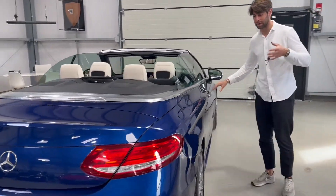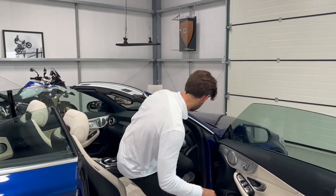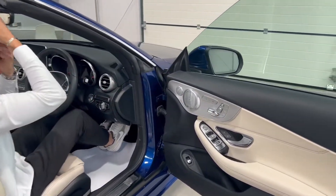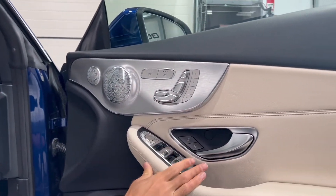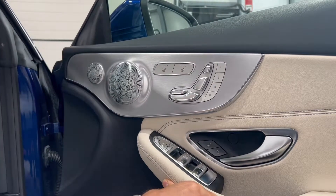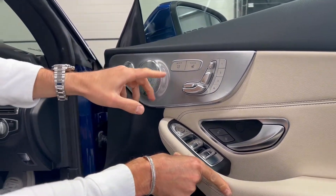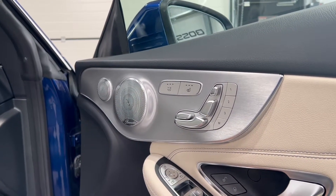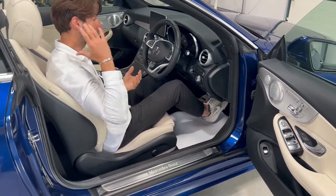Coming around to the driver's side, I'll jump in and show you the amazing features inside. On the driver's door you've got all the beautiful controls — electric windows, folding mirrors, electrically adjustable mirrors. Being a Premium Plus, you get memory function for both the driver's and passenger's seats. You've also got heated seats and this button here for the air scarf option. It has heated fans that sit at the back of your neck, so on a cooler summer evening you can keep warm in the cabin with the roof still off — lovely.